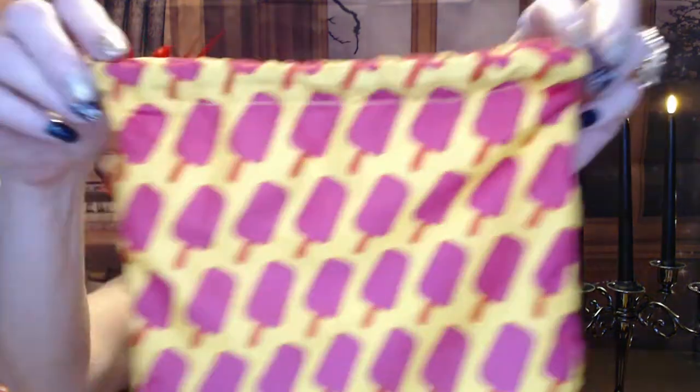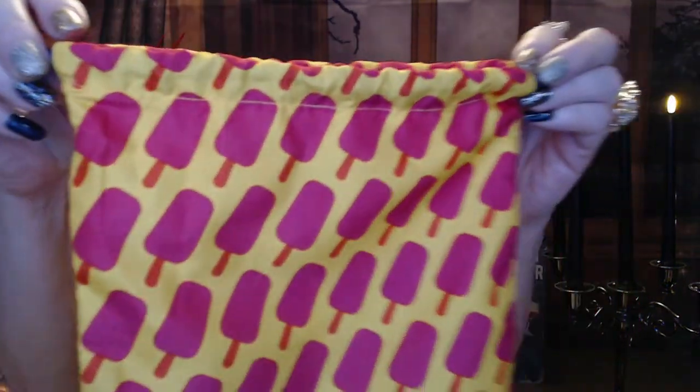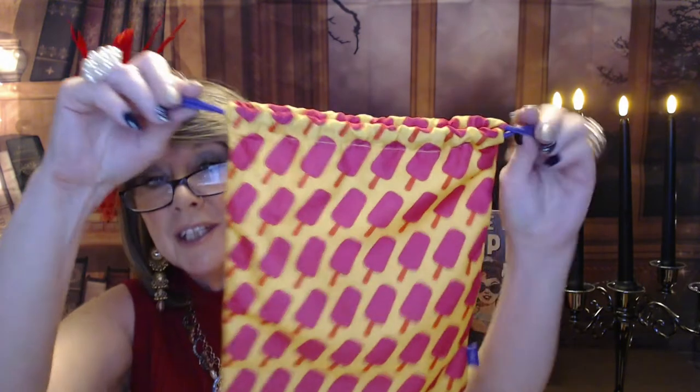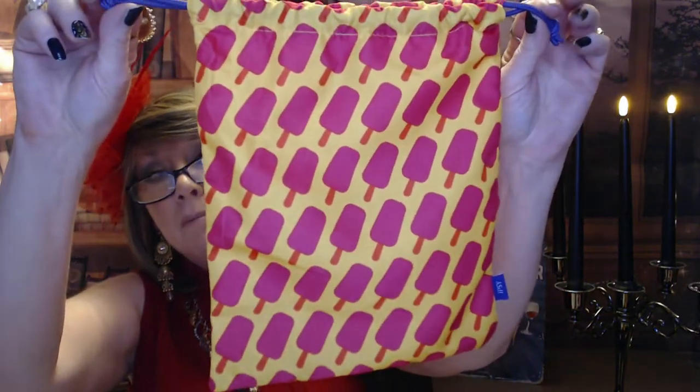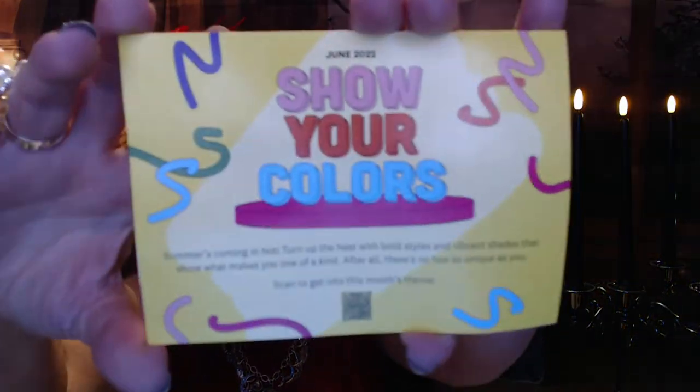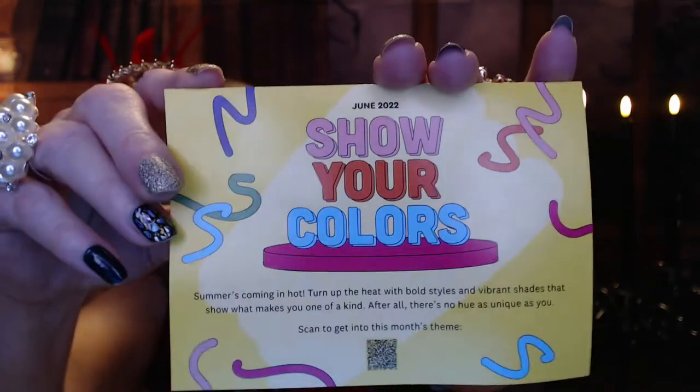This month it's got a summer theme — we've got a bright yellow and pink or coral color. It's different from what it looks like in person versus on my monitor, so I'm not sure what it looks like on your end, but it's just a summer popsicle bag. You get the generic little pamphlet in here: 'Show Your Colors for June 2022.'